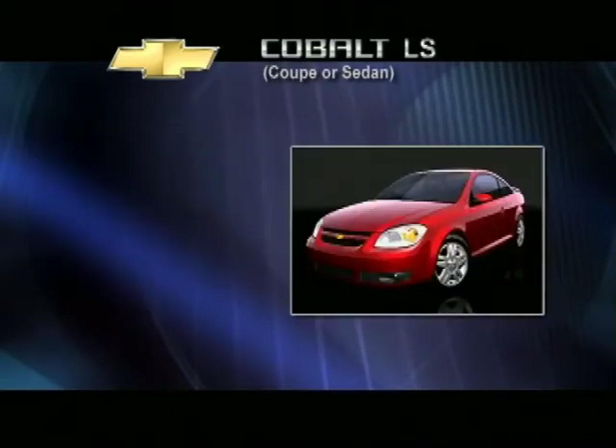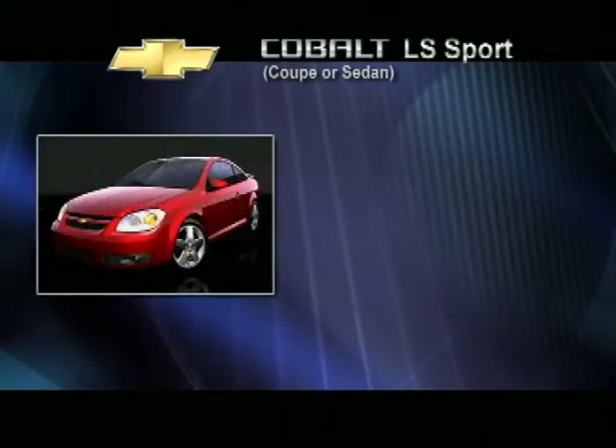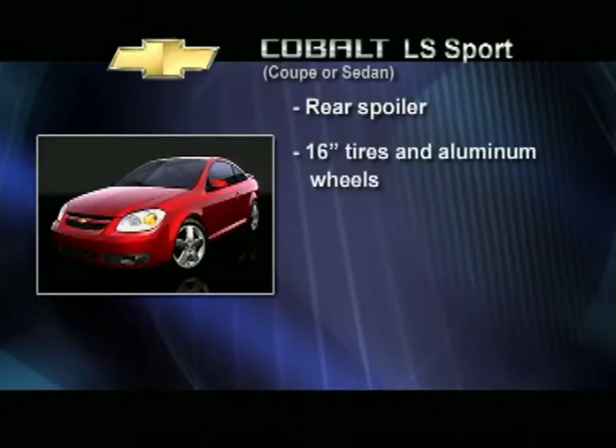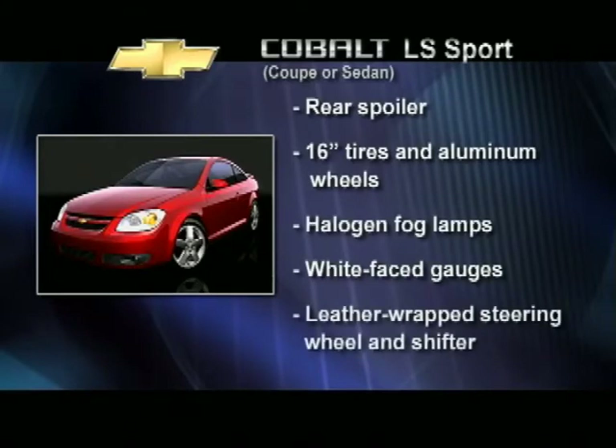Cobalt is the foundation model, available as a coupe or sedan, presenting a great package with a lot of unexpected standard features. Moving upscale, the LS model is available as a coupe or sedan. It comes with four-wheel ABS, power windows and power locks, and great options including the sport package. The sport package includes a rear spoiler, 16-inch tires and aluminum wheels, halogen fog lamps, white face gauges, and a leather-wrapped steering wheel and shifter.